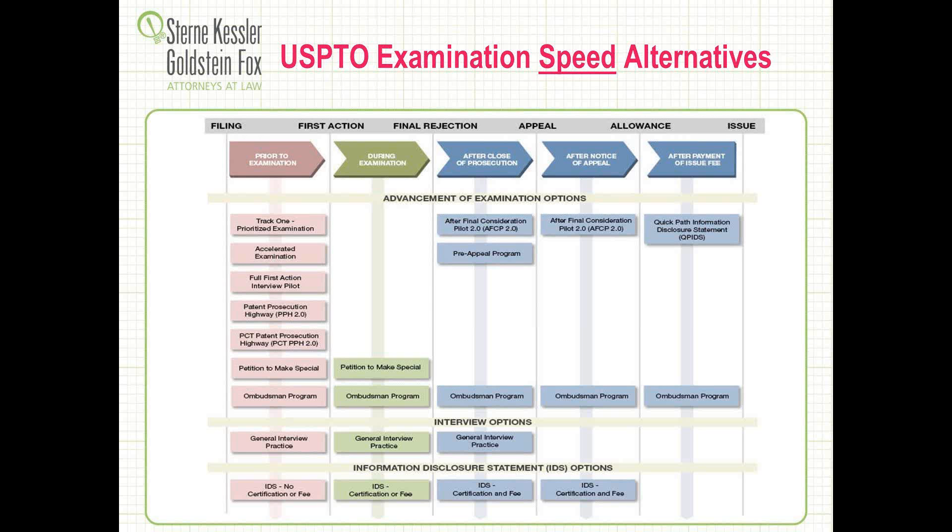To find it, go to USPTO.gov, click Patents, then Initiatives and Events, and that will land you on this page. Also, at the end of our slide deck we provide the link in a resources slide. It's quite remarkable — each of these blocks, Track 1, Accelerated Examination, First Pull, Action View Pilot — each one also has a hyperlink to information that the patent office provides on how to carry out these different options. It's a quite handy tool they just posted. I would encourage all of you to bookmark it in your browser.